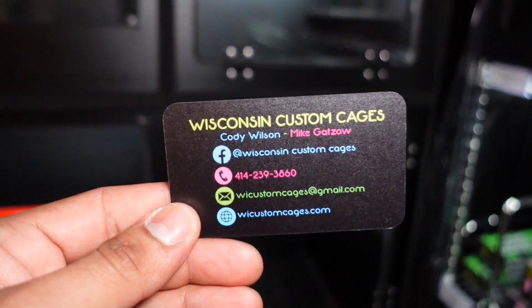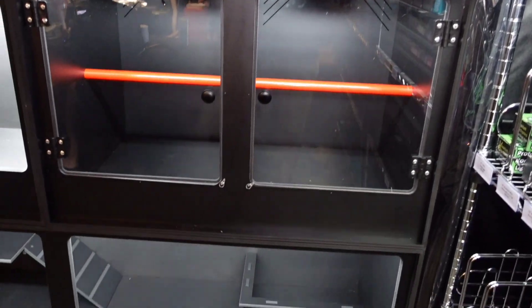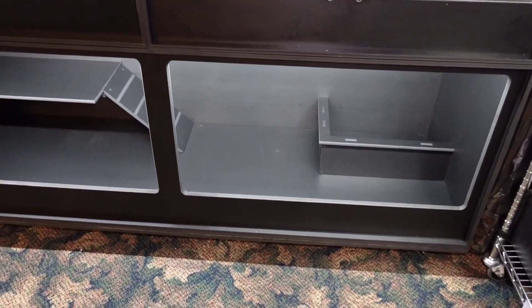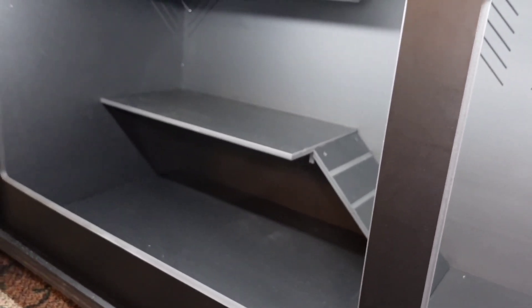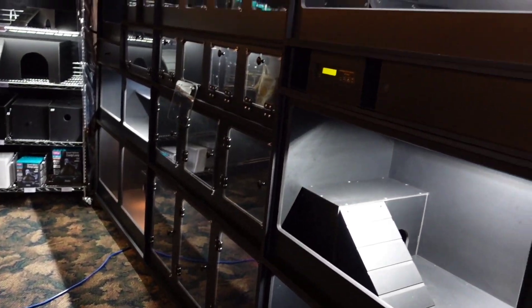Let's look at some of the best custom cages. These are nice — I will definitely be getting something from them hopefully very soon. That's a really nice big enclosure, kind of looks like six feet. There's a little ramp which would be the basking spot. Just imagine this in your room, that would be so nice.